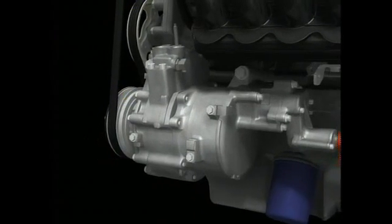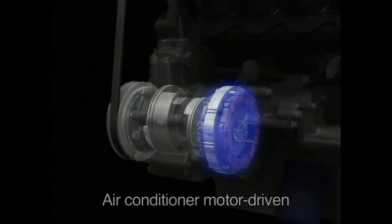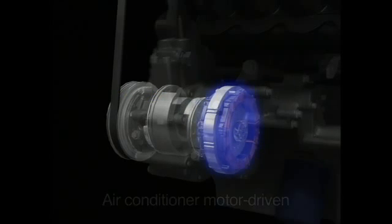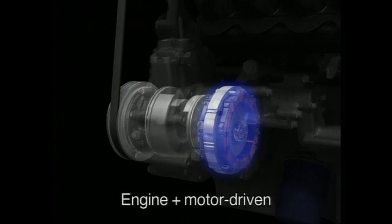The vehicle's air conditioning system uses a hybrid compressor that can be powered by the gasoline engine or the dedicated electric motor. The electric motor can maintain air conditioning performance even when the engine is in idle stop mode. The system responds to interior air temperature by operating on power from the engine, the motor, or a combination of both, thereby ensuring optimal performance and contributing to improved fuel economy.